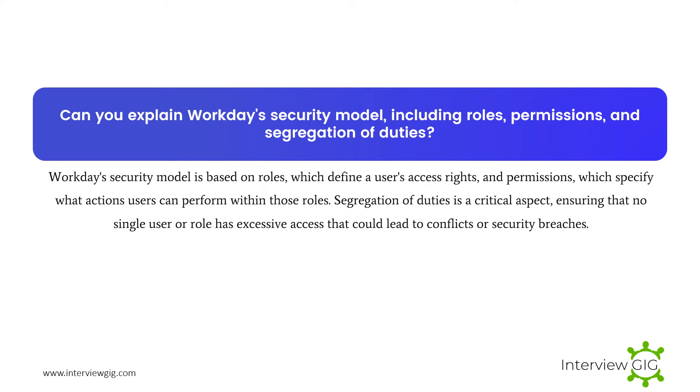Can you explain Workday's security model, including roles, permissions, and segregation of duties? Workday's security model is based on roles, which define a user's access rights, and permissions, which specify what actions users can perform within those roles. Segregation of duties is a critical aspect, ensuring that no single user or role has excessive access that could lead to conflicts or security breaches.